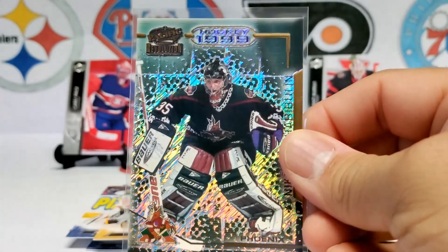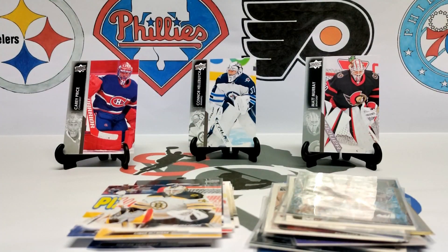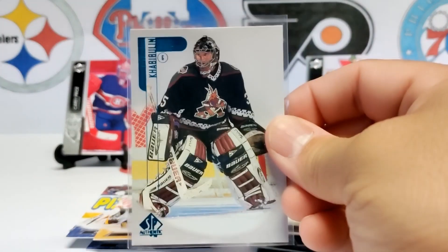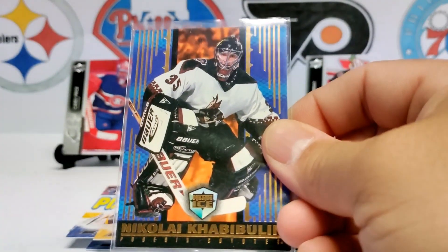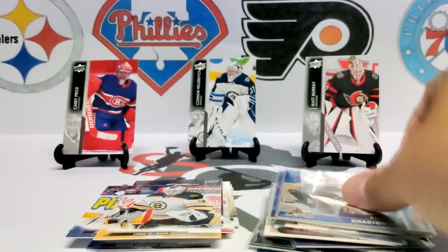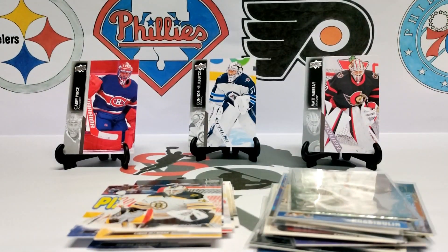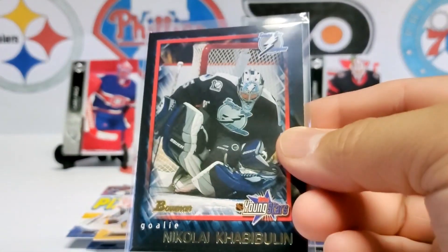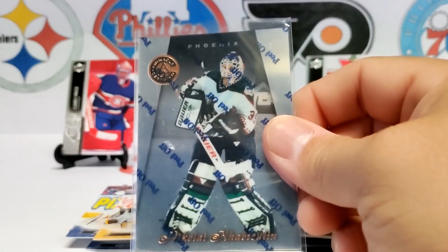This one is nice and shiny. 1999 Pacific Revolution. Here we have it on SP Authentic. A lot of Khabibulins — Donruss Ice, an Upper Deck insert, and Khabibulin Be a Player. Here is Khabibulin with the Lightning — I think this is the team he started off with, maybe, because it says Young Stars. Then back to being with the Coyotes.